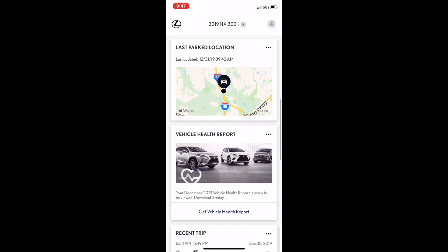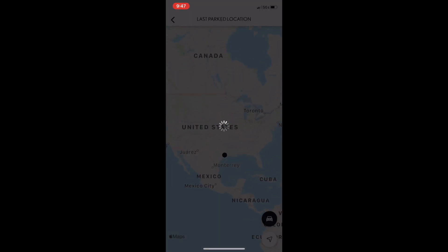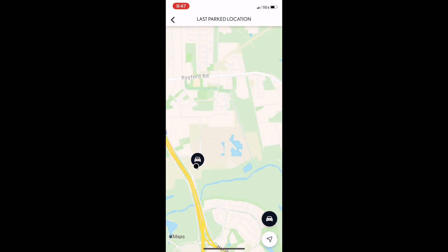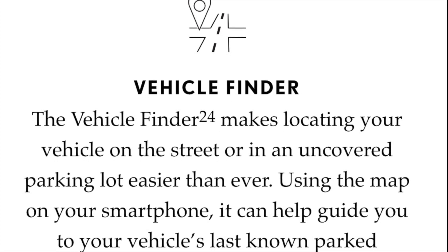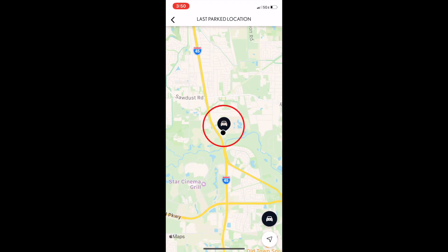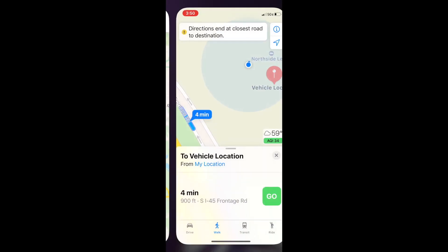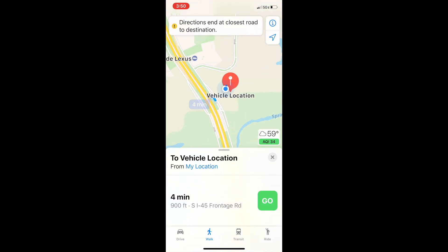You can lock the doors with Inform Remote just below. You can even see the last parked location. Click on the map for more details — you'll be able to see where your vehicle is located as long as the app is refreshed and you have a cell signal to your phone as well as your Lexus. Click on the vehicle icon for the address, and click the arrow to the right to be linked to directions in your phone's map system. Make sure to select the walk icon if you're close by.